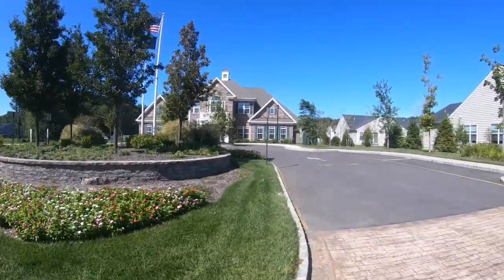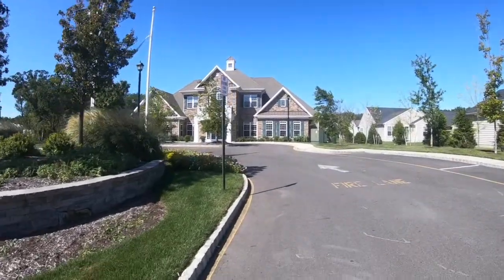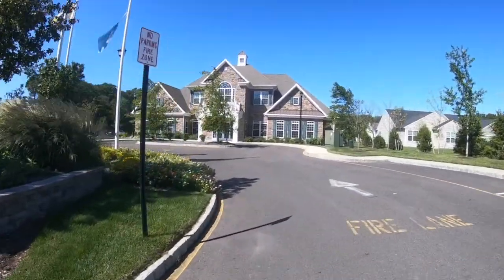Welcome to Four Seasons at Monmouth Woods. Located in Howell, New Jersey, this is Monmouth County's premier adult resort style living community.